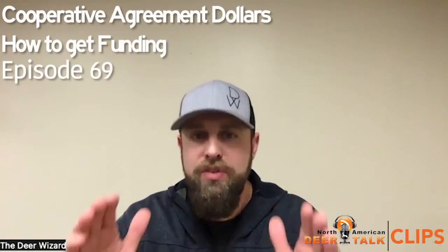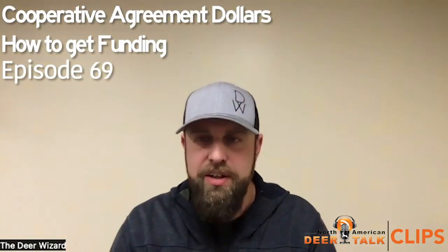Sean, here's the question. If you are a deer farmer in a state and you don't understand or know what this cooperative agreement dollar stuff is, how does a deer farmer go about chatting with their State Department of Agriculture, or University, or whoever they're going to be working with to apply for these dollars? Walk us through that process on a high level, and I'll see if I can drop some basic info in the show notes for people so they know exactly what it is.